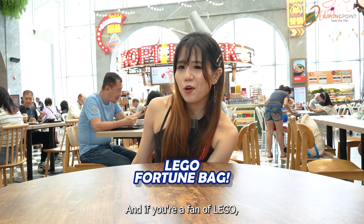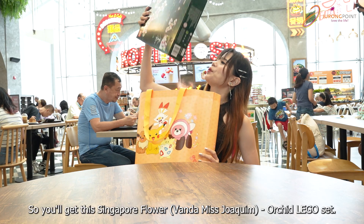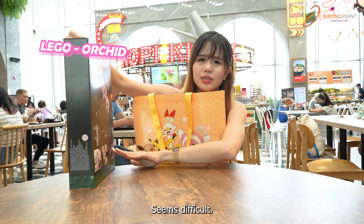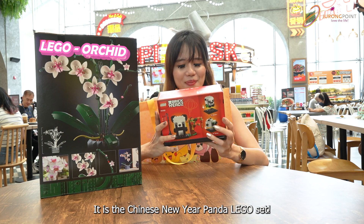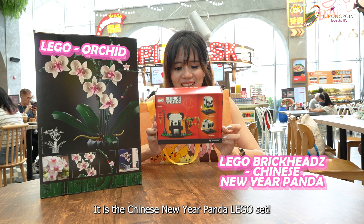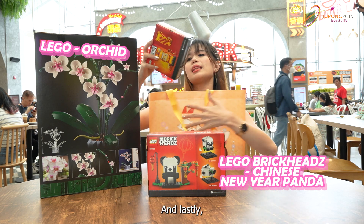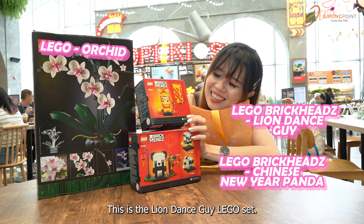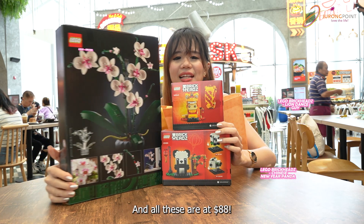And if you are a fan of Lego, you might be interested in this. You'll get a Singapore flower set. And what else? A panda — a cute looking panda. And lastly, amazing — this is the lion dance set. All these are at $88.